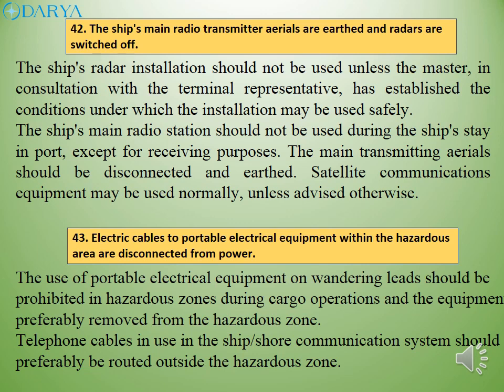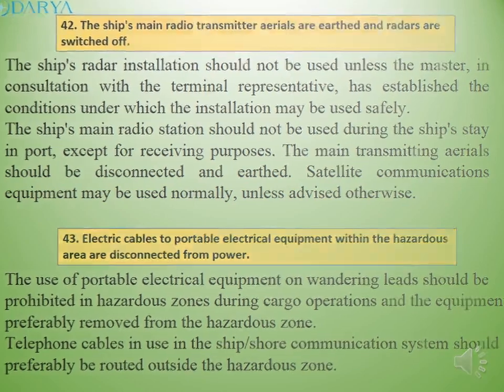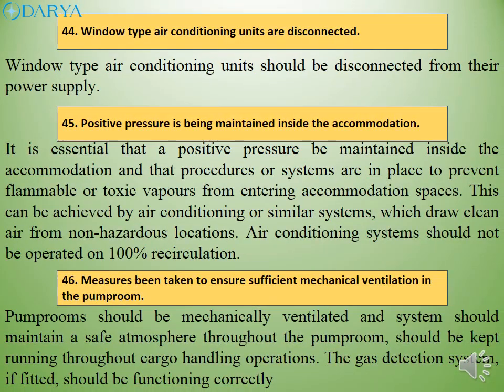The use of portable electrical equipment on wandering leads should be prohibited in hazardous zones during cargo operations and the equipment preferably removed from the hazardous zone. Telephone cables in use in the ship-shore communication system should preferably be routed outside the hazardous zone. Window type air conditioning units should be disconnected from their power supply. It is essential that a positive pressure be maintained inside the accommodation and that procedures or systems are in place to prevent flammable or toxic vapors from entering accommodation spaces, which can be achieved by air conditioning or similar systems drawing clean air from non-hazardous locations.